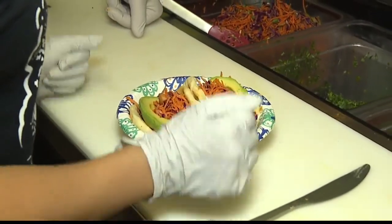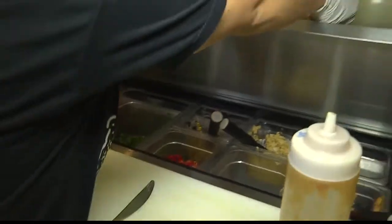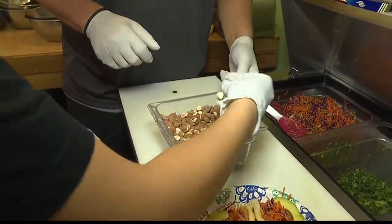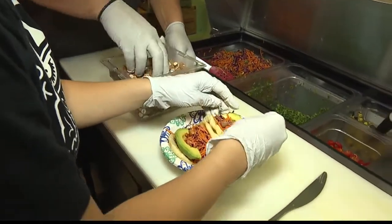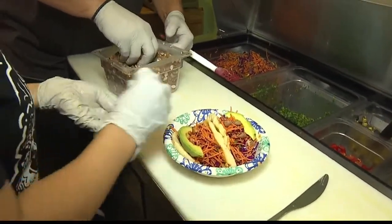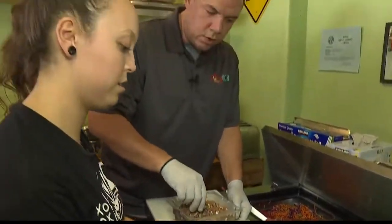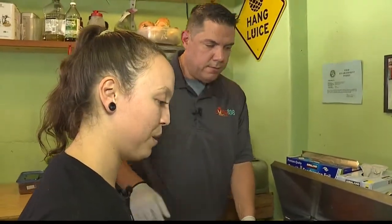Next, I like to do the almonds and blueberries first. Do you want to do the almonds? So grab a little pinch and just kind of sprinkle it around. Are they toasted? Yes, they're roasted, lightly salted almonds. Perfect.